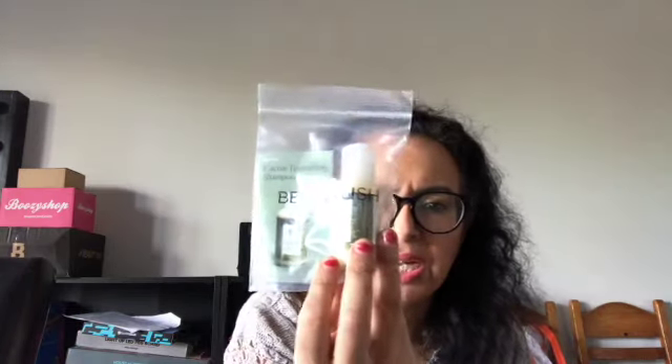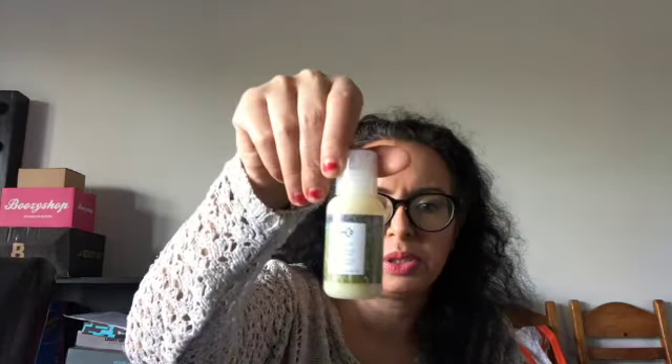Then I have a product from R+Co — I've seen this brand in Europe before. It's a Cactus Texturizing Shampoo in a little travel-sized bottle, good for traveling. Would I buy it myself? Maybe, if the price is okay, but from a local retailer — not from Beautylish if I have to pay customs and shipping on top of it.